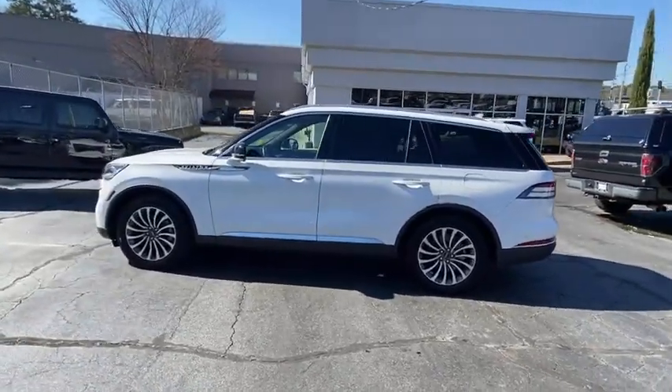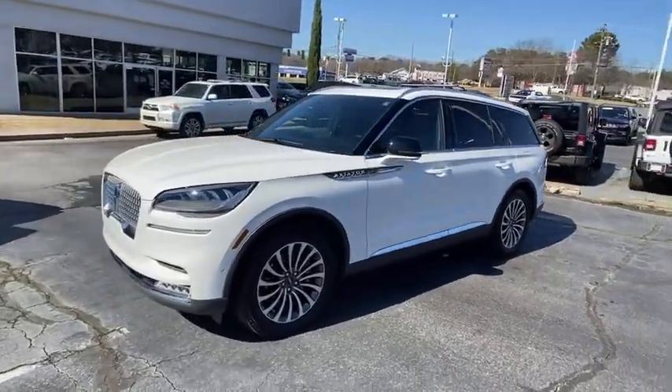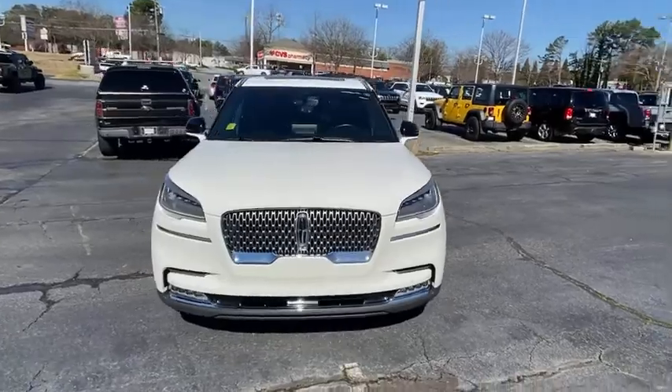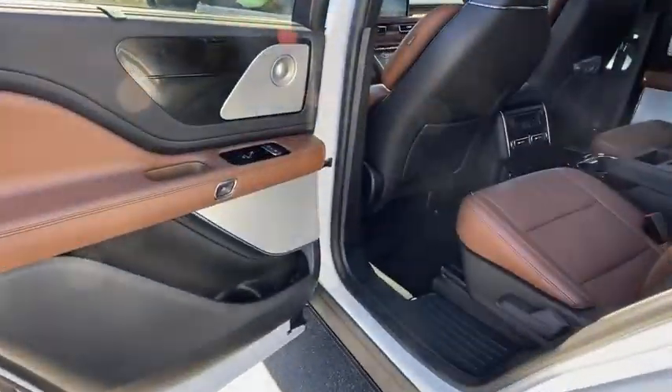Properly equipped, the Aviator can tow up to 7,300 pounds, significantly more than most imported SUVs in its size class. This vehicle has less than 20,000 miles. Here are some of this vehicle's great options.